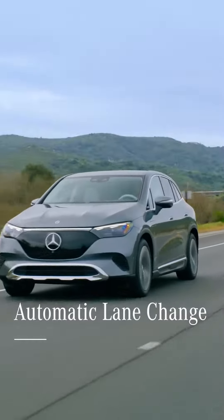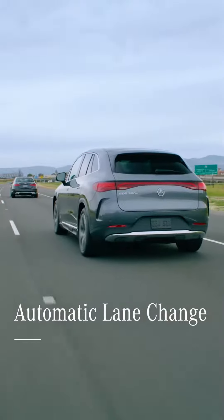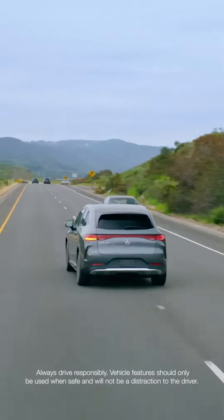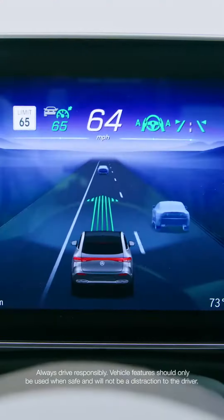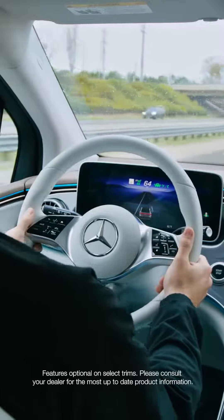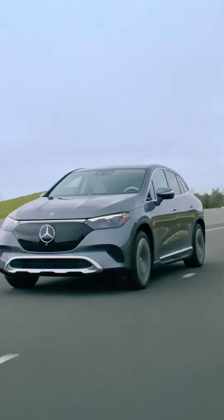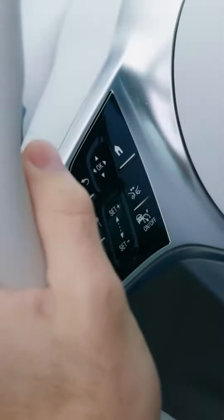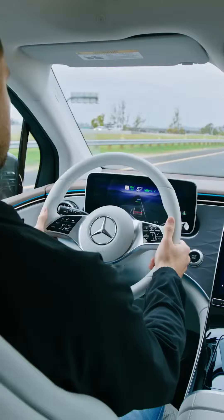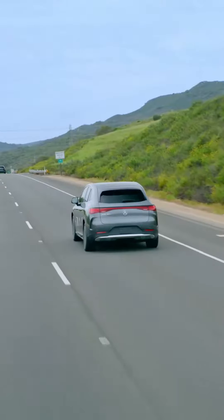Mercedes-Benz Automatic Lane Change takes Active Lane Change Assist to the next level. This intelligent feature will take the initiative and automatically help overtake a slower moving vehicle without you having to lift a finger. First, make sure Active Distance Assist Distronic and Active Steering Assist are both engaged and you're traveling above 40 miles per hour on a continually divided freeway.